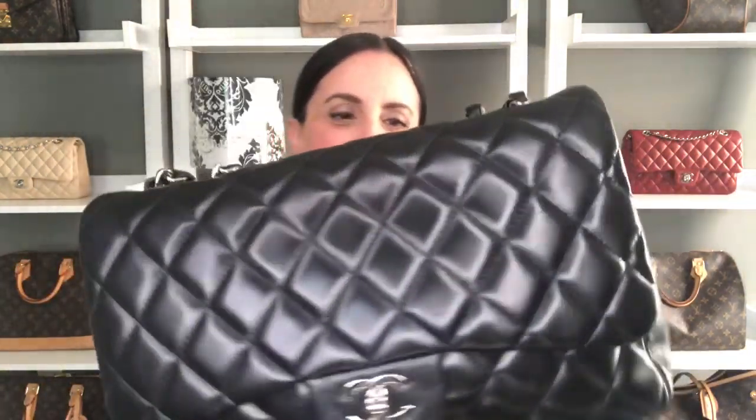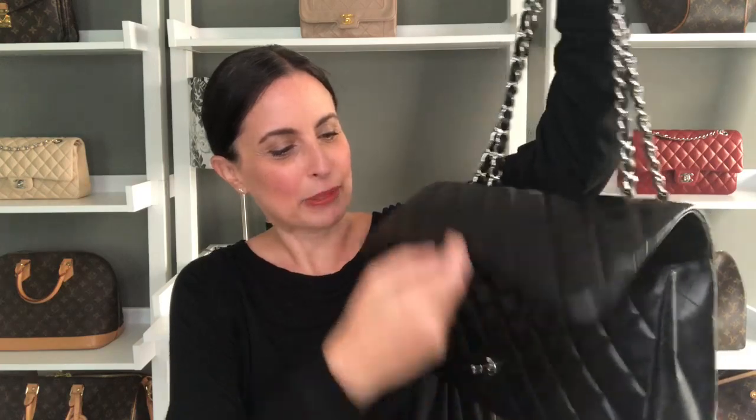This is a pre-loved single flap Jumbo in the black lambskin leather with the silver hardware, and I love this bag specifically for using as a really casual handbag. I just have it stuffed with a bag pillow in there, but I love wearing this very casually. I did buy it pre-loved and it was quite soft and smushy. It's one of those bags that I wear as a shoulder bag, and I think it's just a great everyday casual handbag.